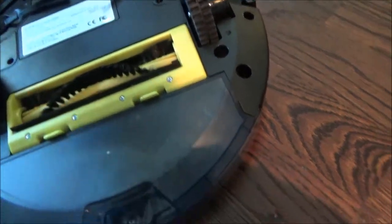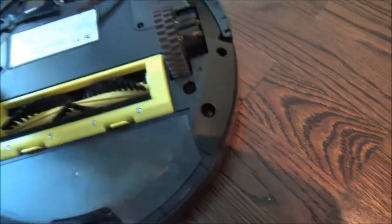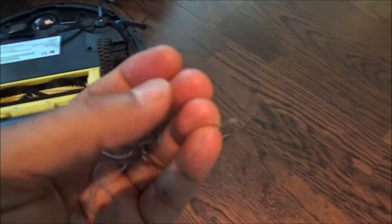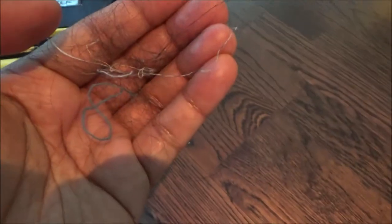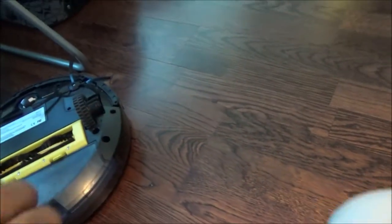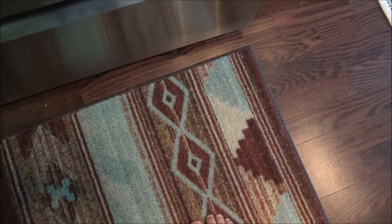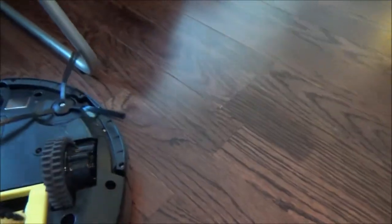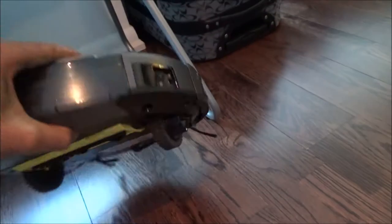I think I cleaned it pretty well. There's lots of hair here — I'll put this in the garbage. Then I'll open the dust bin to show you how much dust it collected.